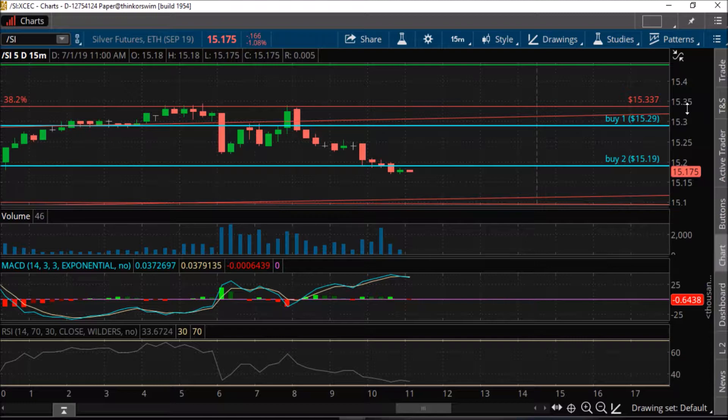We have been waiting for some kind of confirmation of a reversal to the mean as we come into today. Today we see that the market is down about 16 to 17 cents. The futures contract is down to 15.175, 15.18 for the September contract.